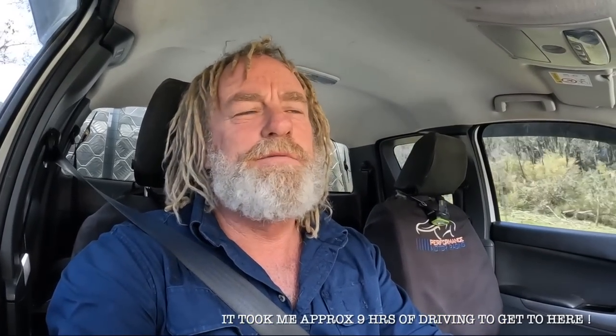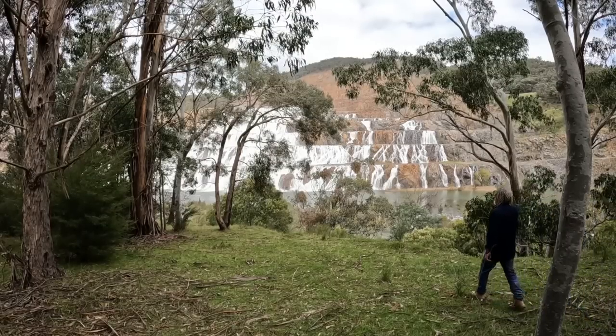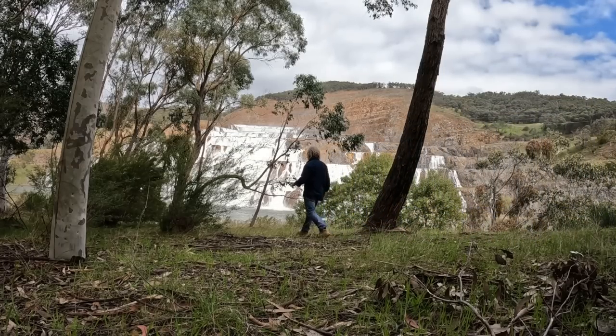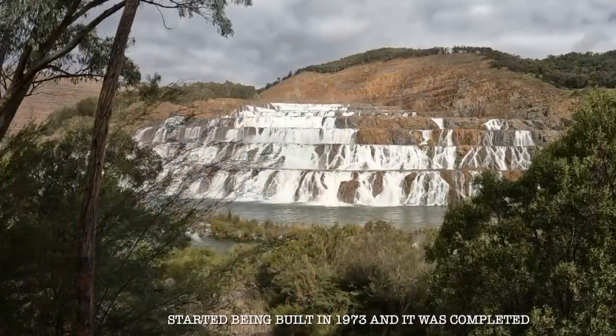Just coming up on Dartmouth Dam — she's overflowing. This is the destination I was trying to get to, so we'll see what it looks like. There it is — Dartmouth Dam overflowing. First time in 26 years. Apparently it's only the fifth time since they've built it. Pretty insane.